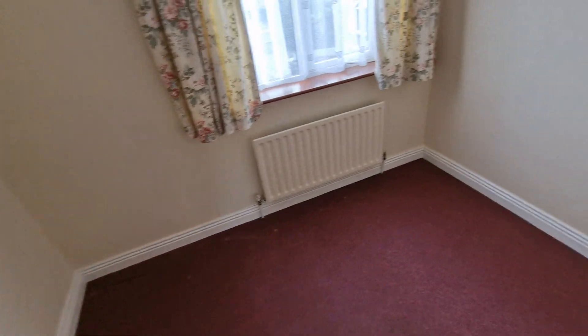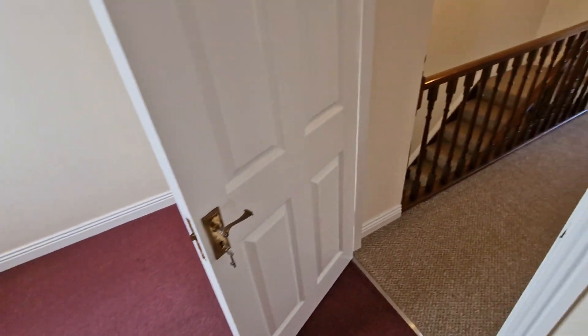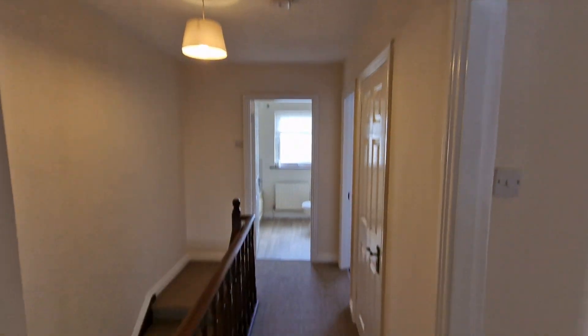Back in the hallway, bedroom number three is on the left with carpeted flooring and built-in wardrobes to the right-hand side, providing great storage — something this house is definitely not short of. There is also additional attic storage overhead.